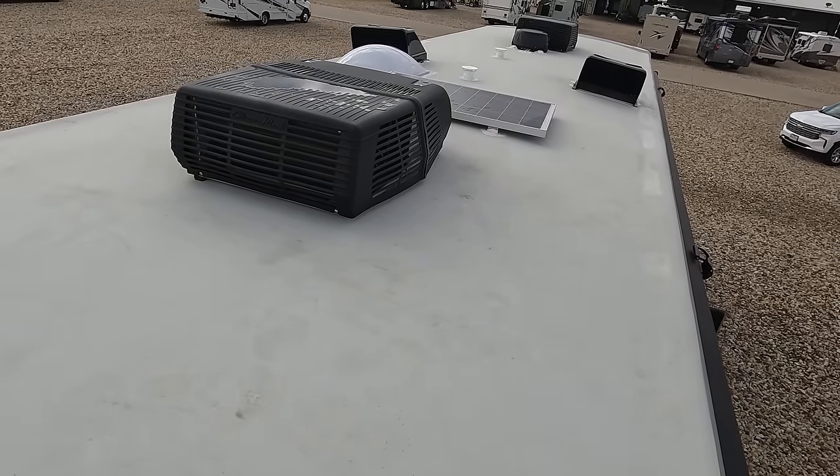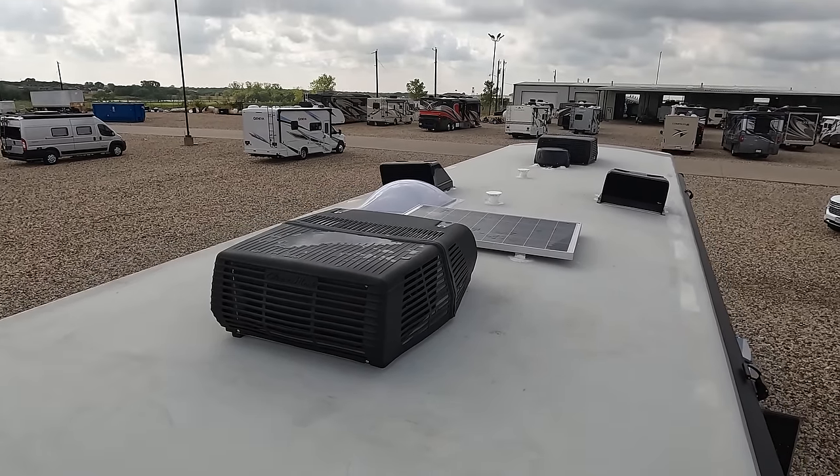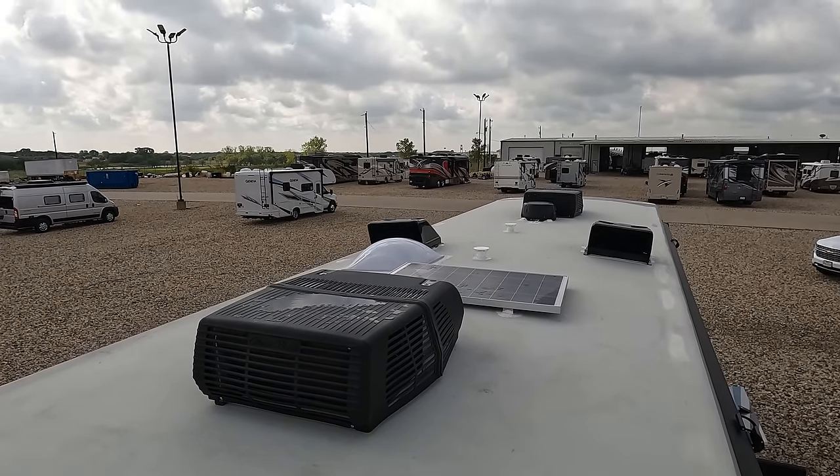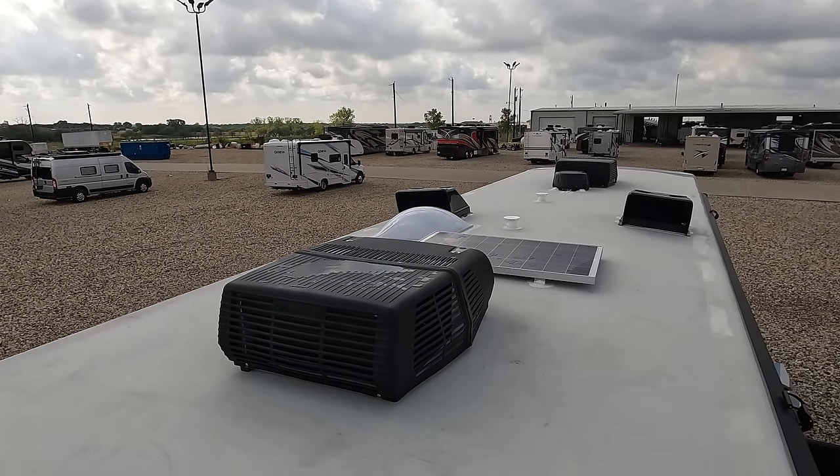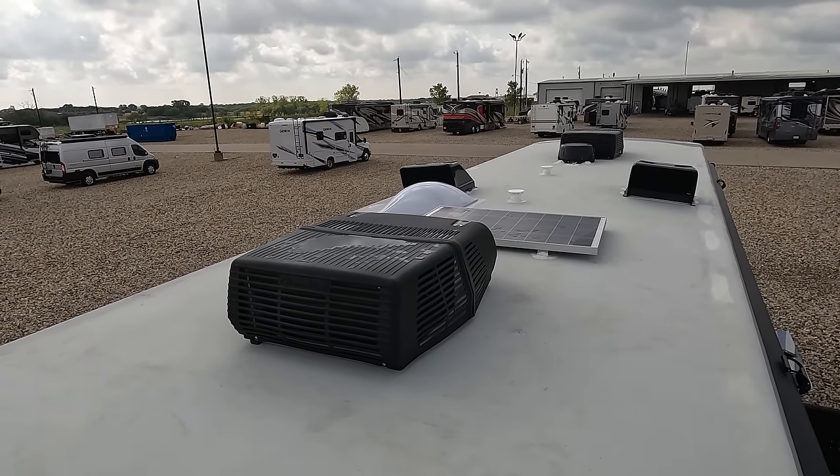Up here on the roof, it's a nice one-piece TPO roof. Not one but two air conditioning units — I love that. There's a Winegard digital antenna, two MaxAir fan covers, and right there is a solar panel already on the roof.